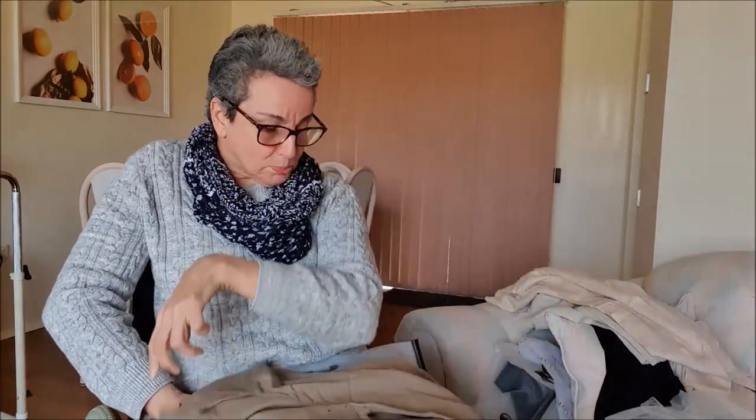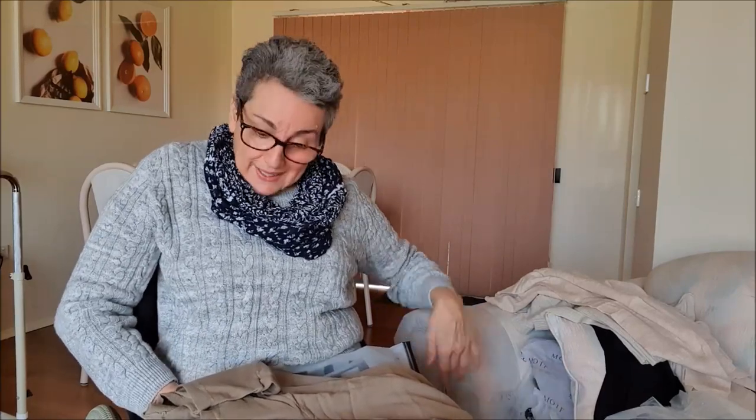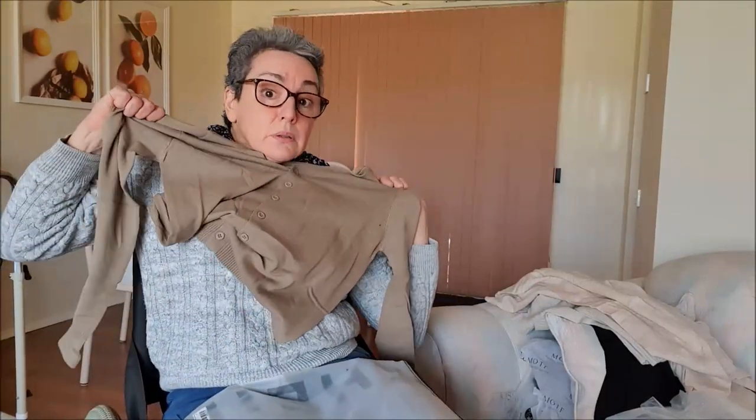So this is a cardigan I bought. And I love the colour. I love that they're not too long. So they'll fit quite nice.